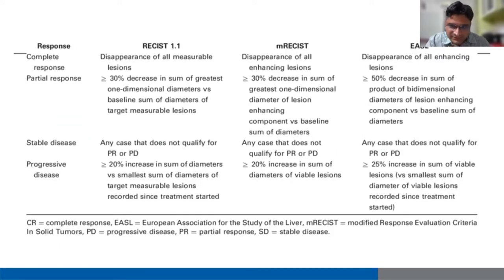This is the RECIST criteria — RECIST 1.1, modified RECIST, and the mRECIST. Complete response is disappearance of all measurable lesions. In modified RECIST, disappearance of all enhancement. Partial response is more than 30% decrease in the sum of greatest one-dimensional diameters versus baseline. In mRECIST, a 30% decrease in the enhancing component. Stable disease is any case not qualifying for partial response or progressive disease. Progressive disease is a 20% increase in sum of diameters; in mRECIST, an increase in viable lesions by more than 20%.